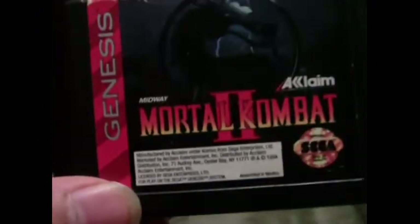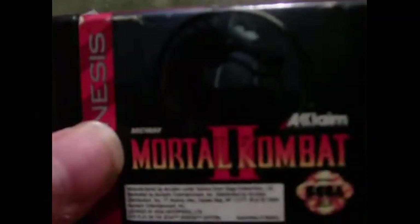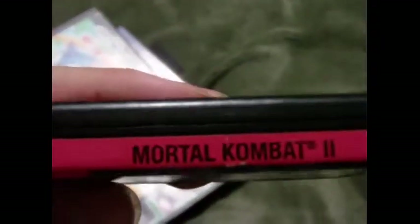The last game I got along with these is Mortal Kombat 2, because Mortal Kombat is pretty popular as everybody knows, and the second one was pretty popular for Sega and the Super Nintendo as well.